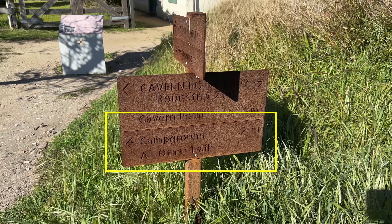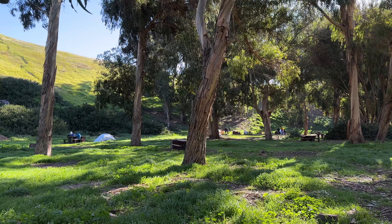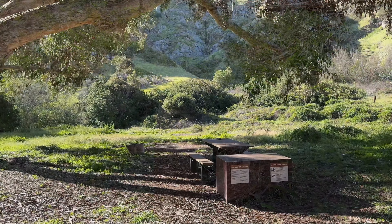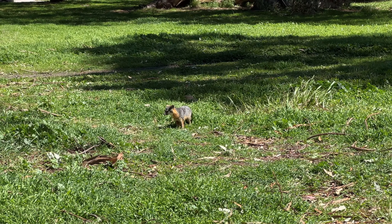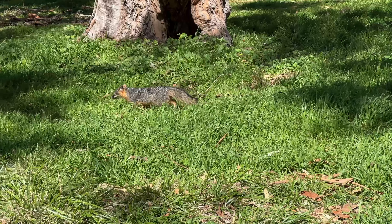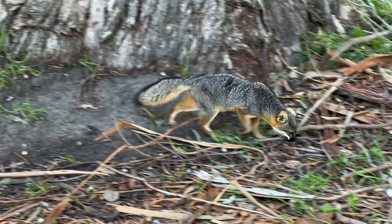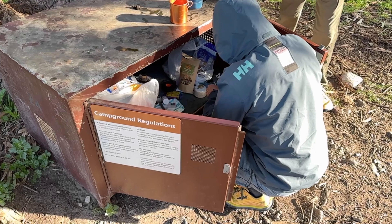From the visitor center, make a left towards the campgrounds — they're well marked with signs. You'll pass the lower campground first, then continue to the upper campground loop. Each campsite has a fox box. You have to put all of your food and scented items in there to protect them from the island fox, which is only found on six of the eight Channel Islands. Each island has its own subspecies of fox — they're about a third the size of the gray fox on the mainland. They used to be endangered but not anymore. Obviously, don't feed them.